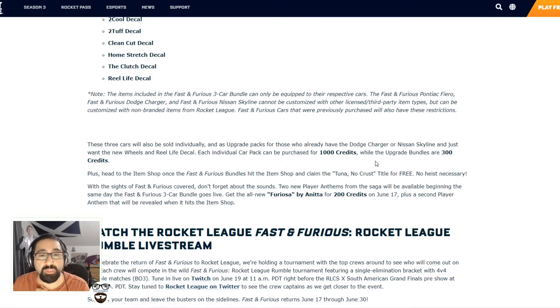Which is fair enough, understandable. The only thing I find funny is that they're selling each car separately, but I think that's to do with the fact that a lot of people won't want the Dodge Charger or Skyline because they already have it, but they might want the Pontiac Fiero — which allows people to buy it for 1,000 credits. Obviously they always give a free item when they do these bundles, and the free item they're giving is a Trinando Cross title.